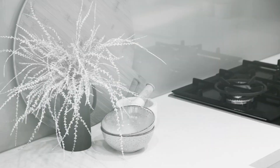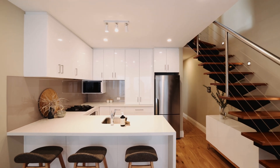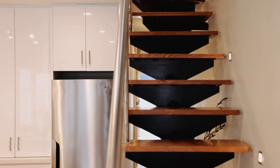The open plan kitchen is sleek and contemporary and is the centrepiece of this incredible home — ideal for those who love to entertain. Featuring a stone central island bench, European appliances and ample amounts of storage.